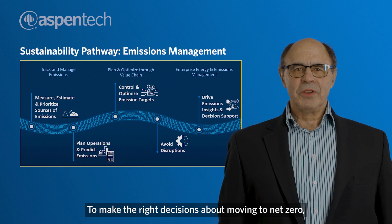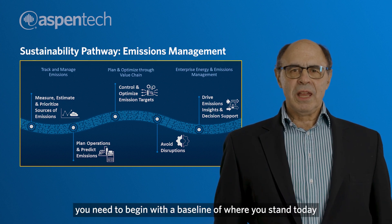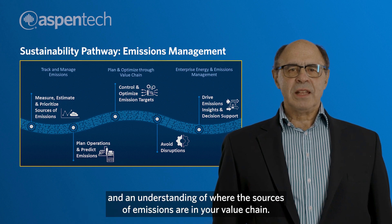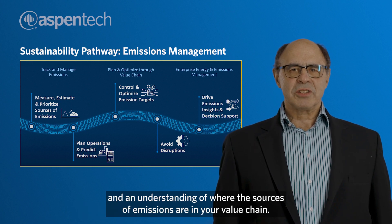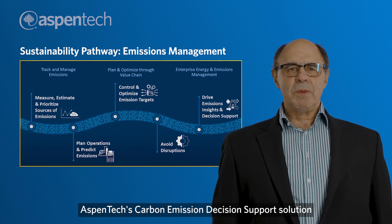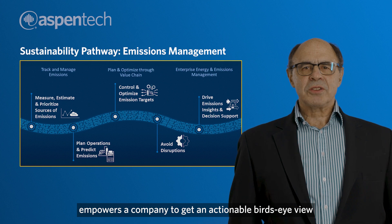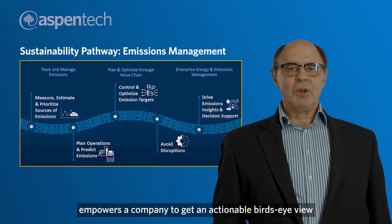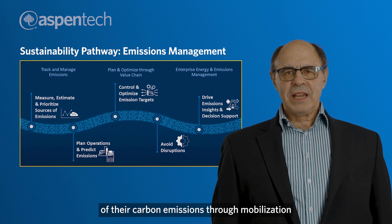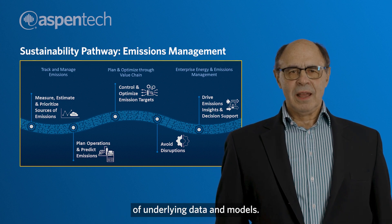To make the right decisions about moving to net zero, you need to begin with a baseline of where you stand today and an understanding of where the sources of emissions are in your value chain. Aspen Tech's carbon emission decision support solution empowers a company to get an actionable, bird's-eye view of their carbon emissions through mobilization of underlying data and models.